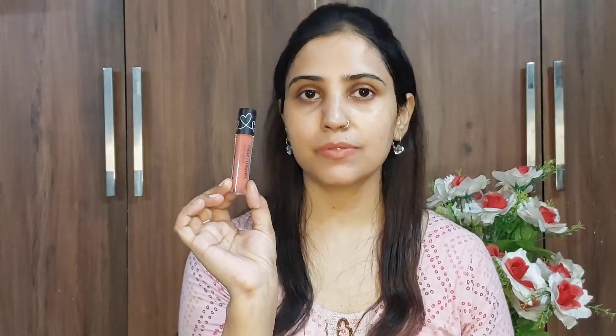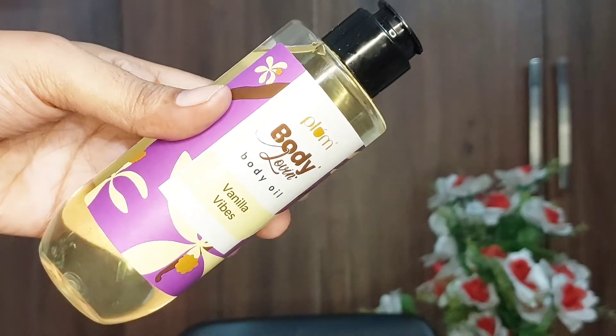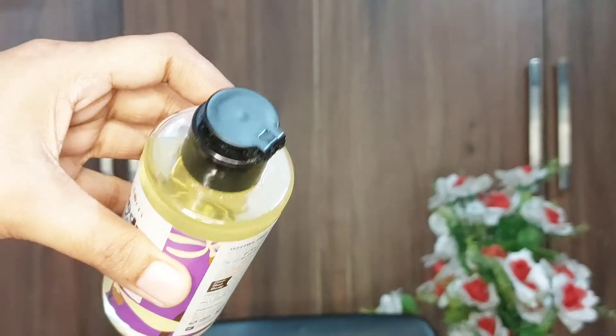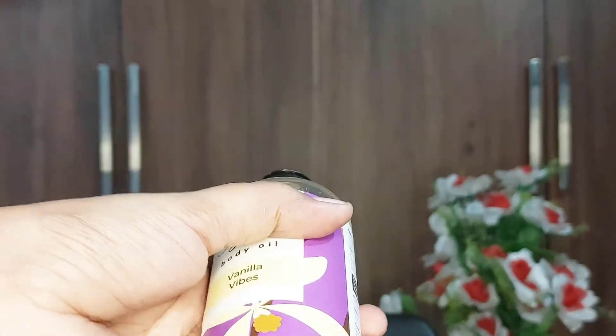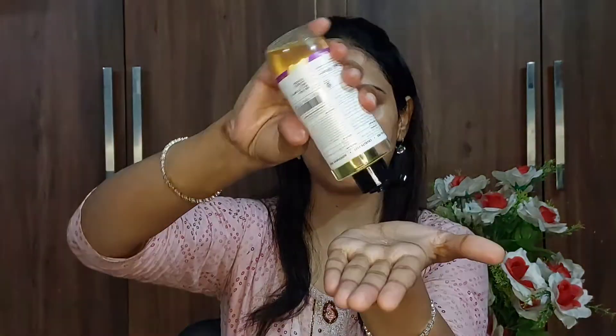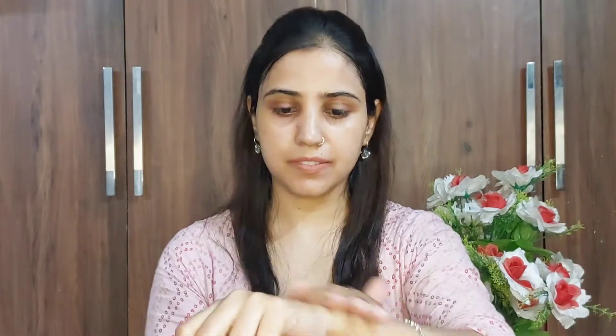Next up is the Plum Vanilla Whipped Body Oil. Its lightweight and non-greasy formula leaves your skin feeling nourished and smooth. It is enriched with the goodness of eight nourishing oils like avocado oil and coconut oil. It is paraben, sulfate, and silicone-free, and 100% vegan and cruelty-free.